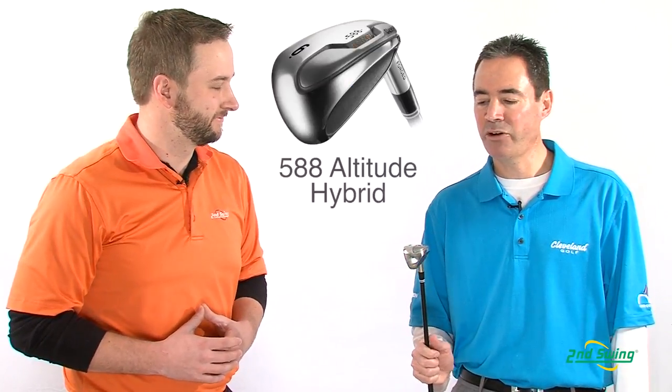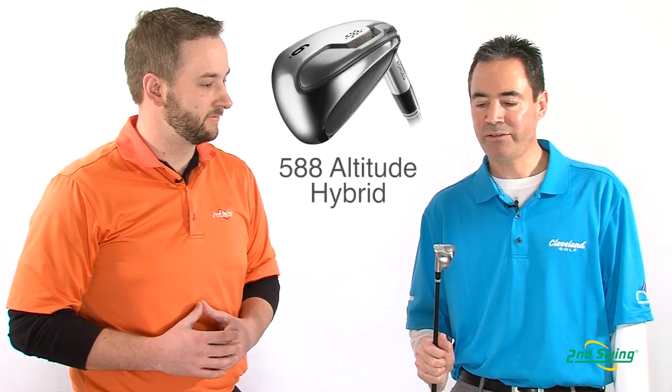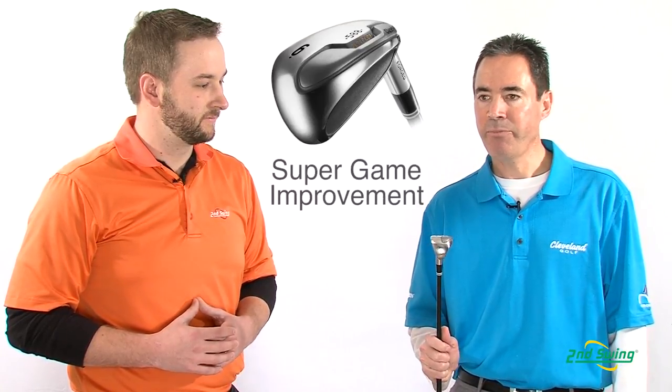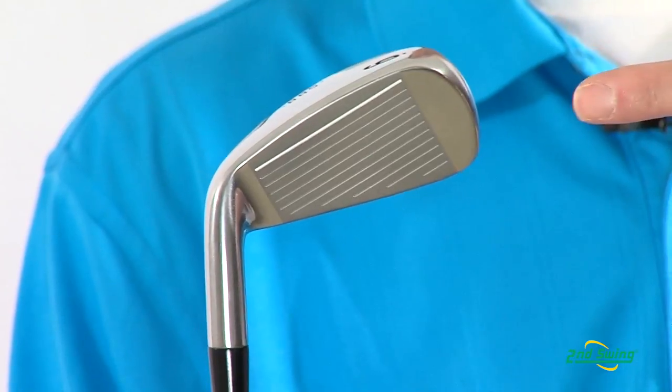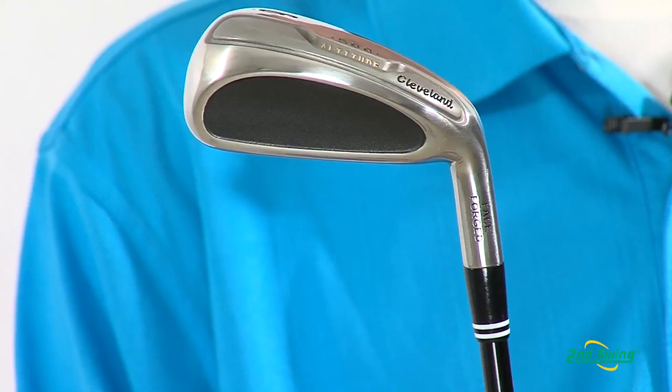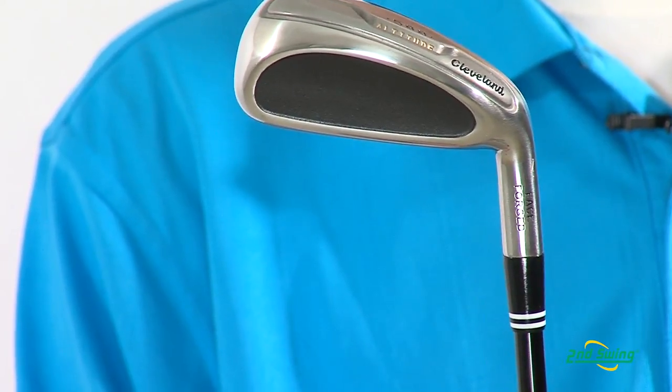Thanks, Pete. Here we have our new 588 Altitude irons, recently released. It comes in our new super game improvement category. It has a forged face for better feel, full hollow construction, and six times deeper — which will allow you to get the ball up in the air easier, control the shot, and make you a better golfer.